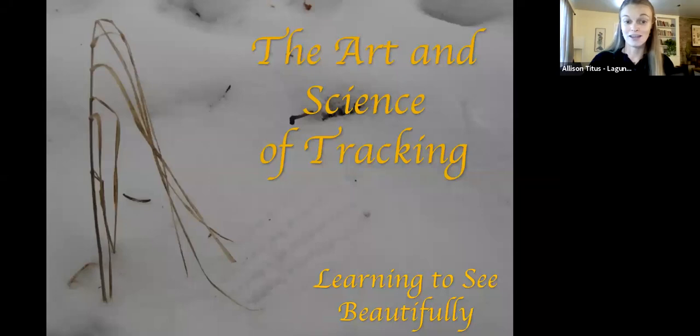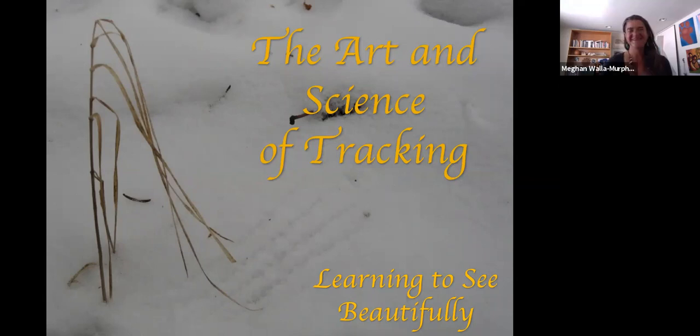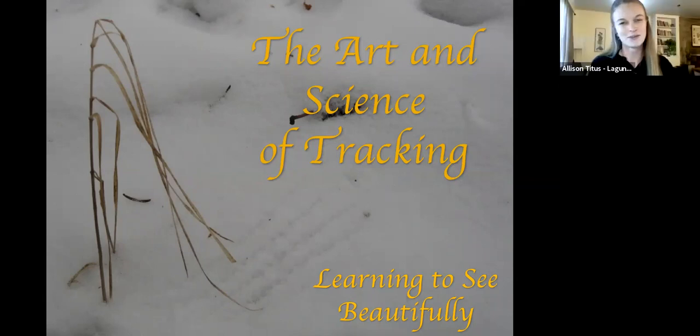Stay tuned for more event announcements coming up at the end of the program. Our presenter today is Megan Walla Murphy. She was originally going to lead a 'Tracking the Landscape' in-person outing for us on May 16th, but fortunately she's an experienced public speaker and also just completed teaching a California Naturalist class online, so she was willing and able to switch over to the webinar format.